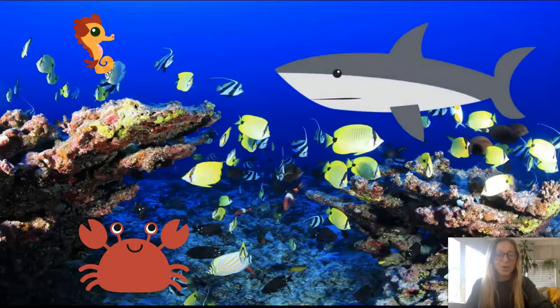Uh-oh. Who is that? It's a shark. Sharks can be very big and sometimes they'll hunt other smaller animals. Watch out fishies.